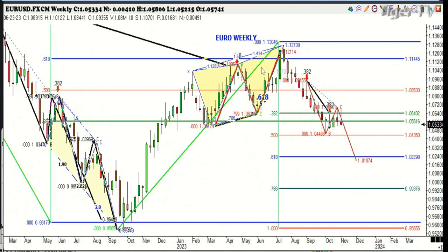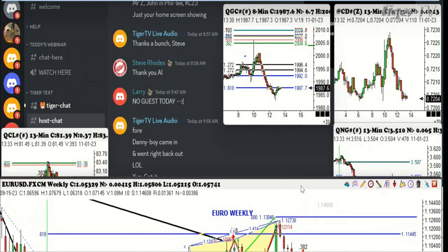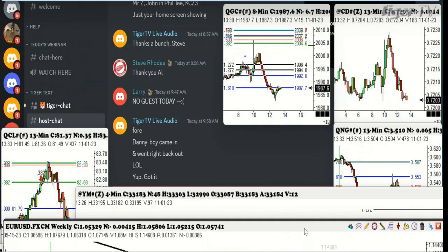There it is again: A, B, C, D — three drives to a top. How about this one? Three drives to a bottom. Remember, be sure to use all your oscillators — percent R is always a good one. Some folks are really good with oscillators. This old cowboy knows one thing, and that's ABCD. It seems silly, but that's what I do, and it works sometimes. Sometimes it doesn't. But all I can tell you is it's much better than the alternative.